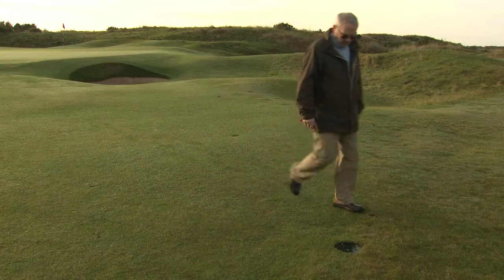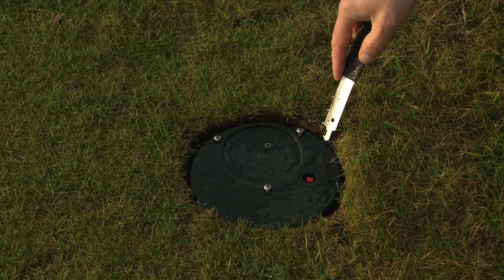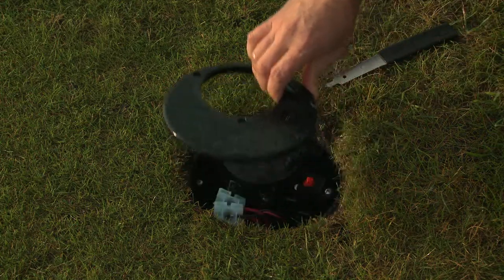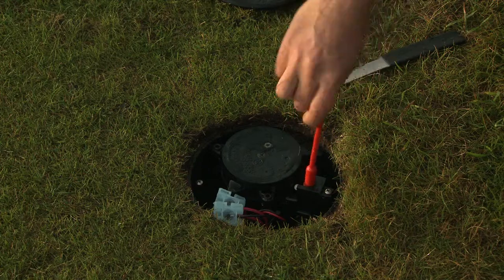When I first saw the Toro Infinity sprinkler I was very impressed. Maintenance is a lot easier and a lot faster on the sprinklers and less intrusive for golfers as well, so you don't need to turn the water off around the course to do it.